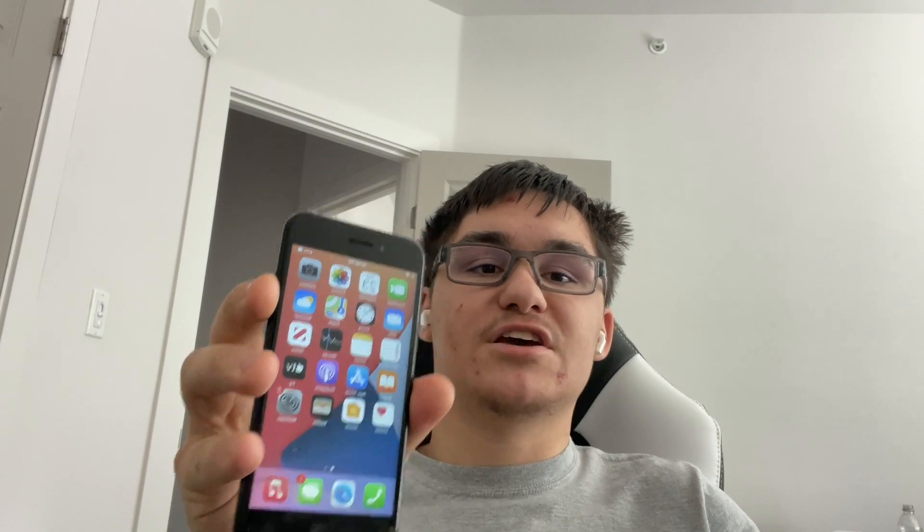Hey guys, Garrett here from iOS Pro and today I'm going to be comparing the iPhone 7 on iOS 14 to the iPhone 7 on iOS 15. So let's get started.